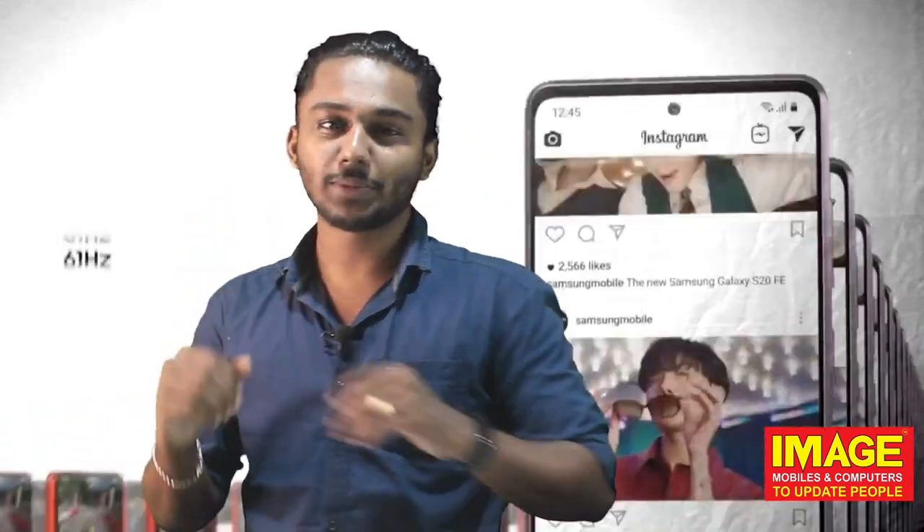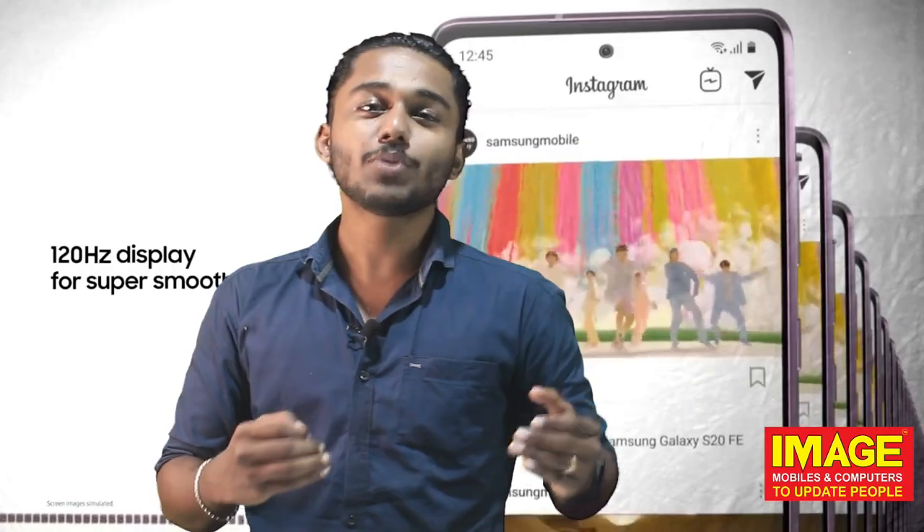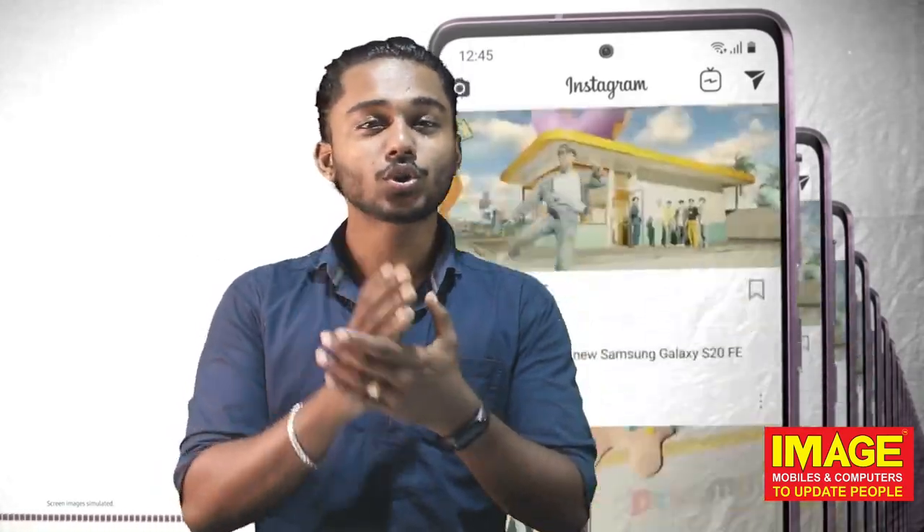If you are a fan edition lover, this is a different phone. Pre-booking is available. On October 15th and October 19th, pre-booking opens with mobile signs and all the features included.